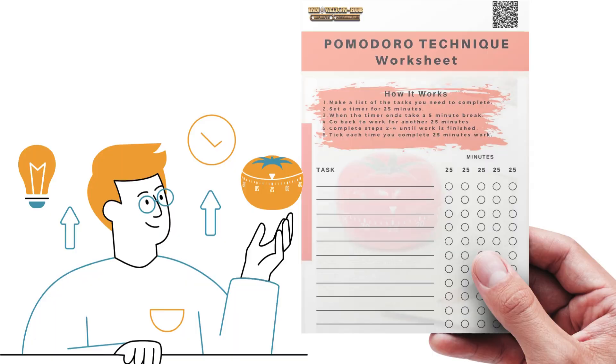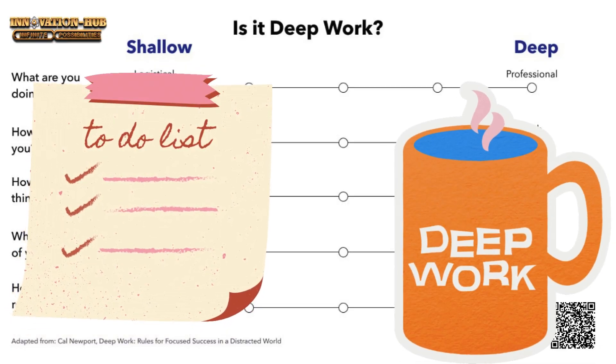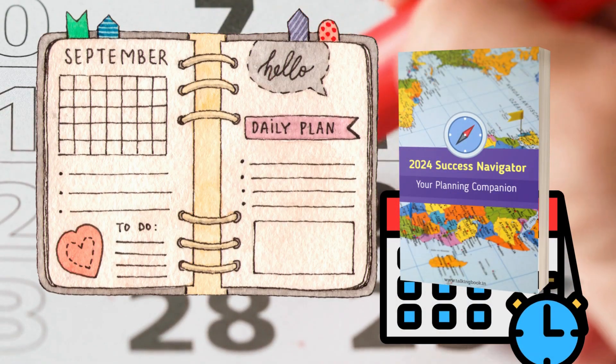The To-Do Planner and Deep Work Posters will keep you on track with your goals and help you achieve more in less time. The Year, Monthly, and Weekly Planner will help you organize and plan your tasks in a structured and efficient way.